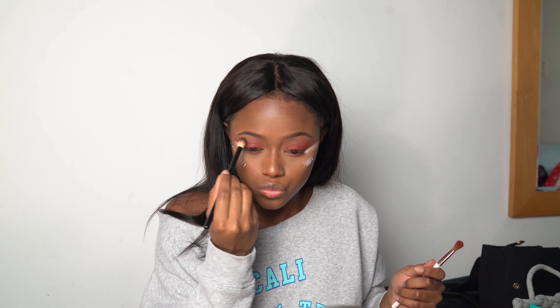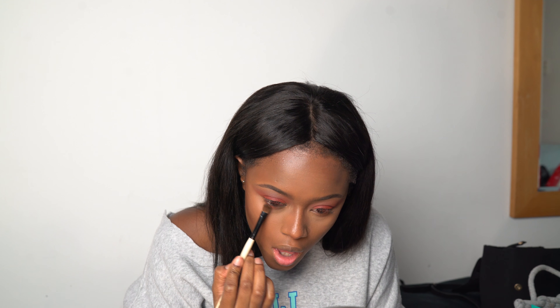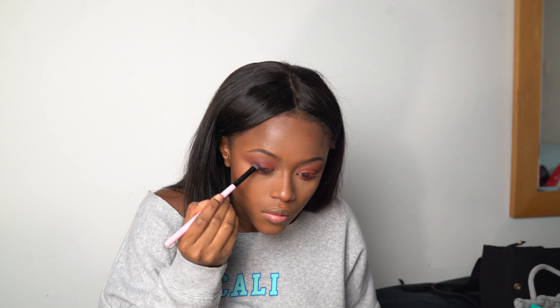I put some powder in the corners of my eyes so the eyeshadow is sharper when blended. This Jacqueline Hill palette has no fallout at all — I think it's a really good palette. Taking a Bobby Brown eyeshadow brush to blend the same shade on the bottom of my eye, then the NYX micro mascara. Now taking another spectrum brush and going in with a charcoal shade from the same palette.